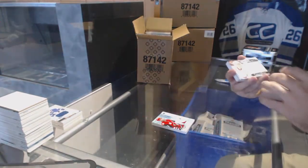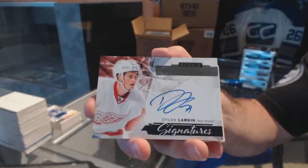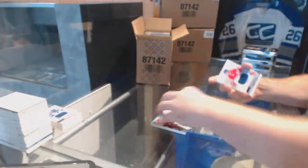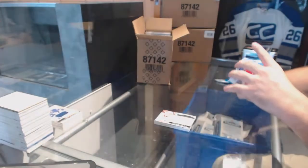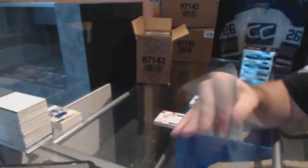We've got a signature — I think that's from last year, right? Yeah, the 15-16 Dylan Larkin for the Red Wings. We've got a rookie jersey of Artturi Lehkonen for the Habs, and we've got an Oliver Shellington for the Calgary Flames rookie jersey.